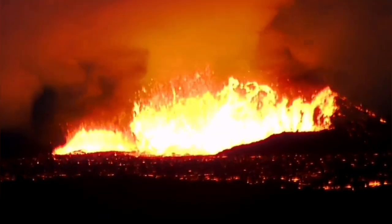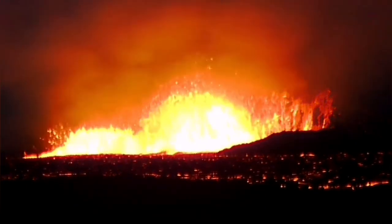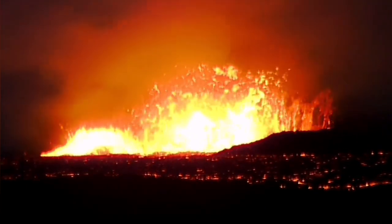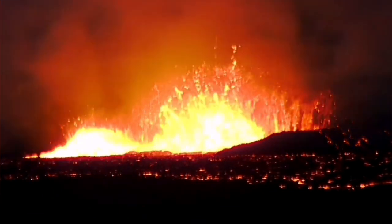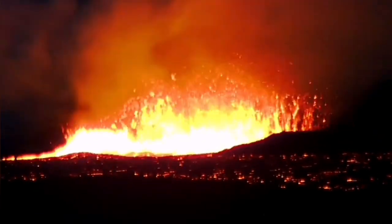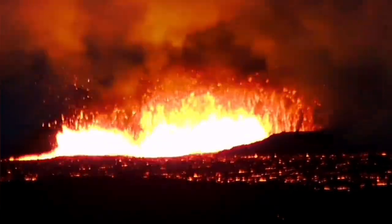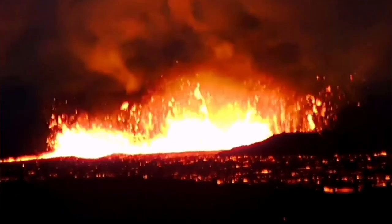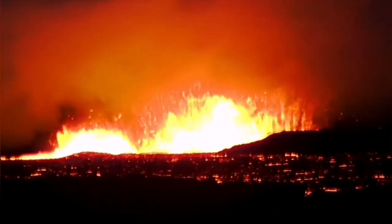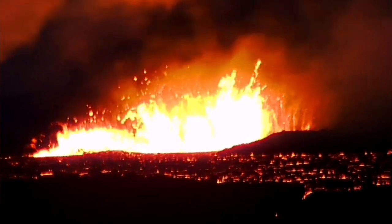There are huge waves created by the eruptions from these two volcanic vents as you can see here. They are rising, and because this is a dense material — remember, lava has a density of around three — creating waves in material that is three times denser than water needs a lot of force. The force comes from the gas pressure within the original magma which creates this lava.